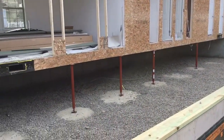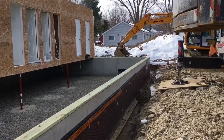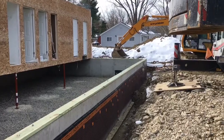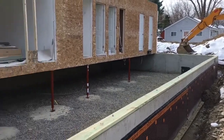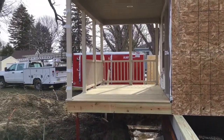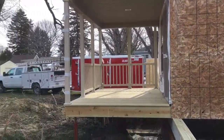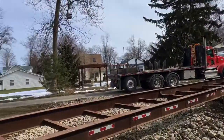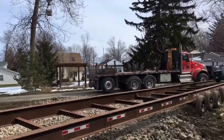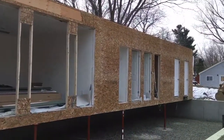There are our support columns on footers down the middle of the house. Down towards the end we'll have a glass block window on that side and one on the other corner for ventilation. Look at that built-in front porch — that's beautiful, a really nice big front porch.